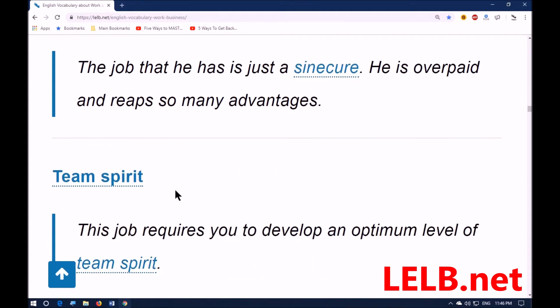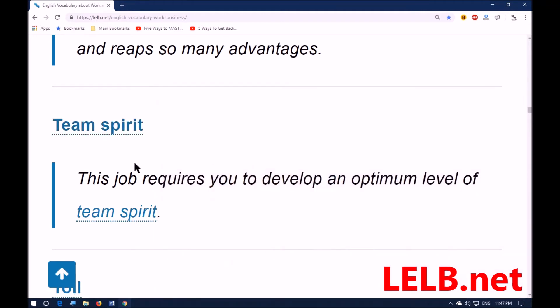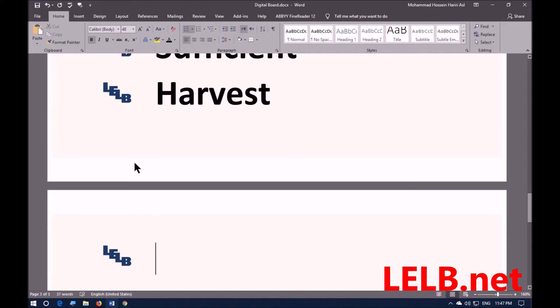The next word is 'team spirit' — willingness to work as part of a team; a sense of collaboration or cooperation. For example: this job requires you to develop an optimum level of team spirit. 'Optimum' means optimal or ideal.